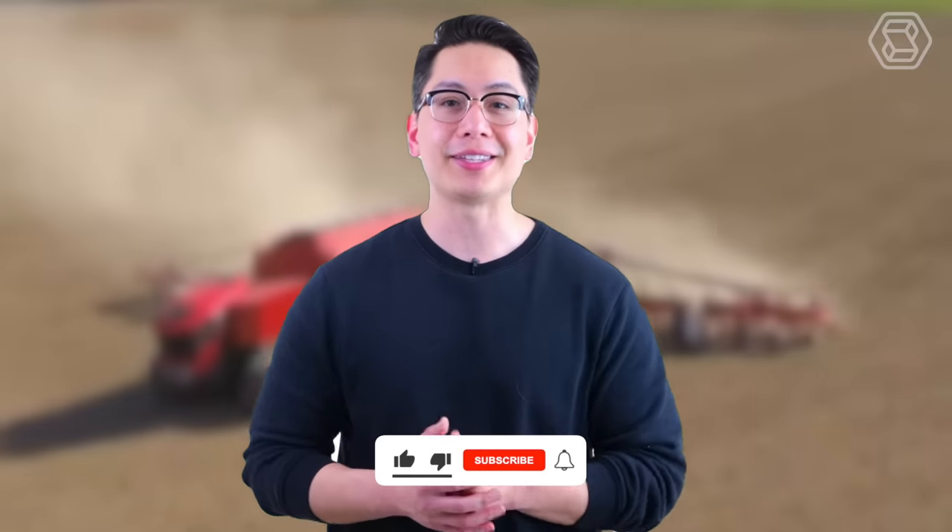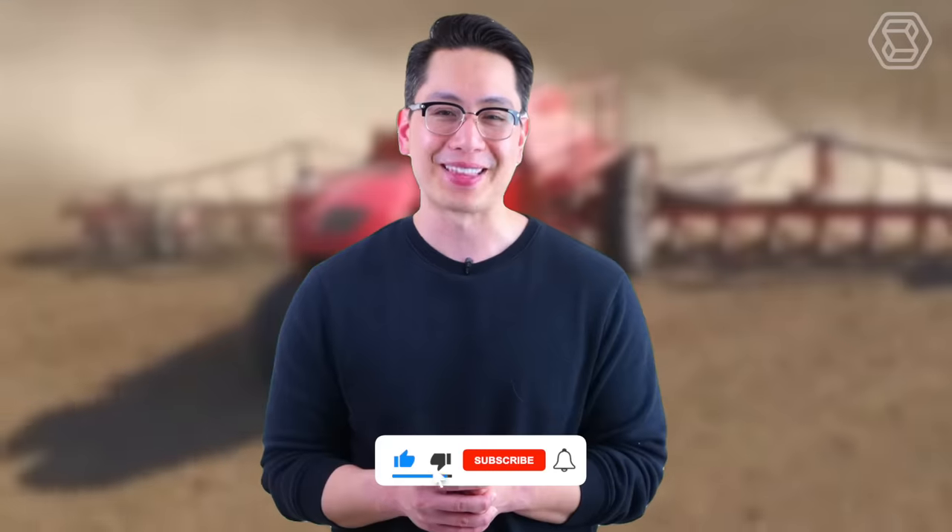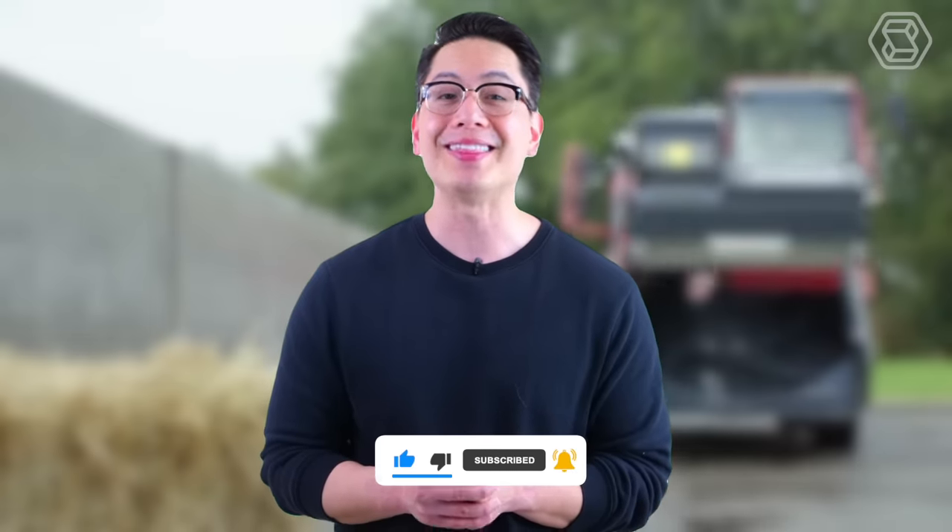Greetings, we are glad to have you on our channel. Like and subscribe to our channel to stay updated on our latest uploads. Thank you for tuning in and we look forward to seeing you in the next video.